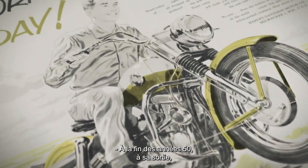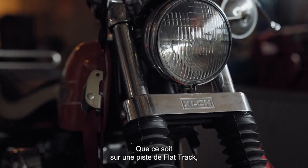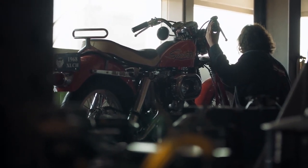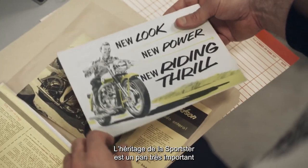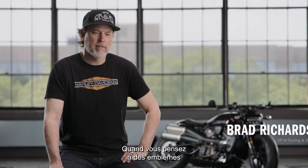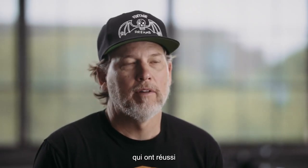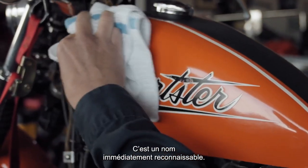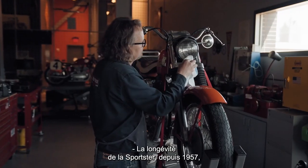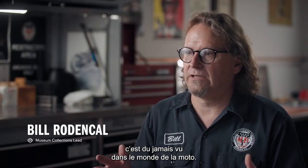In the late '50s when Sportster was born, it was considered a giant killer — it was a superbike. Whether you're on the flat track, drag strip, or on the street, it was a real performance motorcycle. The legacy of Sportster for Harley-Davidson is a really important part of our story. We can look at some analogs to the automotive world like Mustang and Camaro — Sportster is one of those names. It's actually been around longer than some of those names and is instantly recognizable.